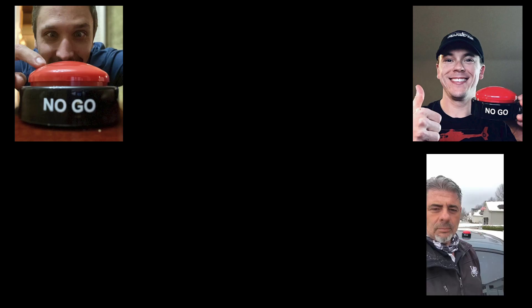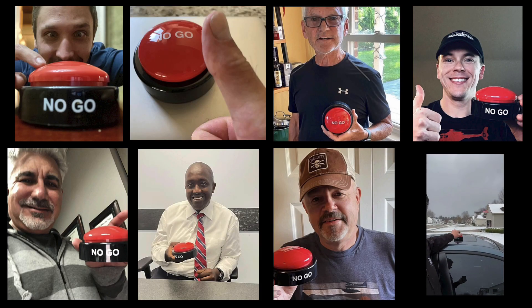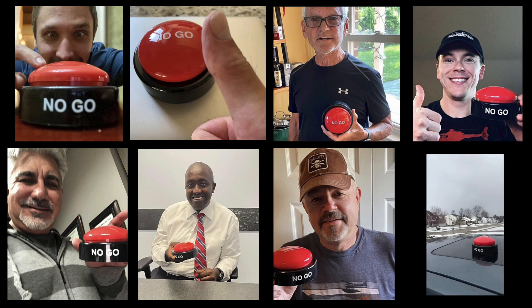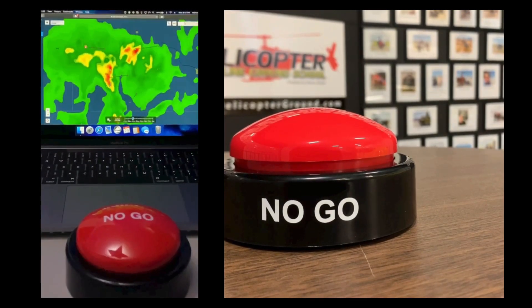Rotor Tips, brought to you by Helicopter Online Ground School's No-Go Decision Button. When you feel the pressure to fly but know the right decision is to stay on the ground, hit HOG's No-Go, and live to fly another day.